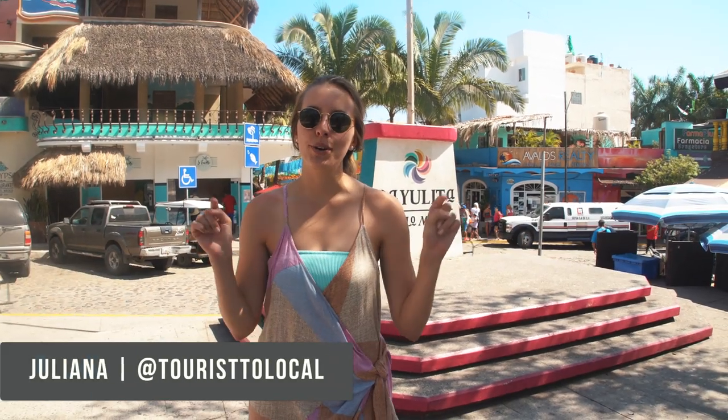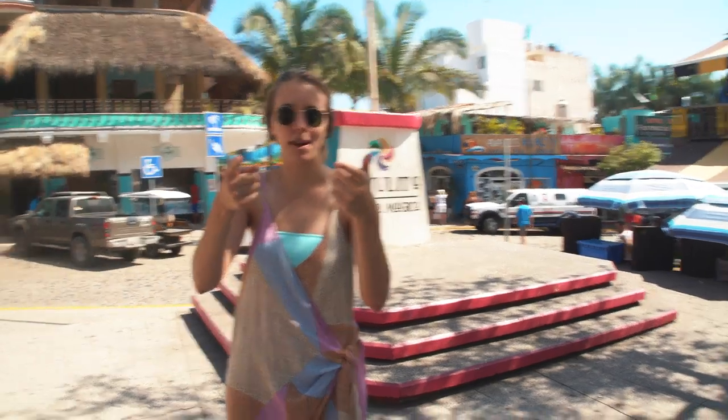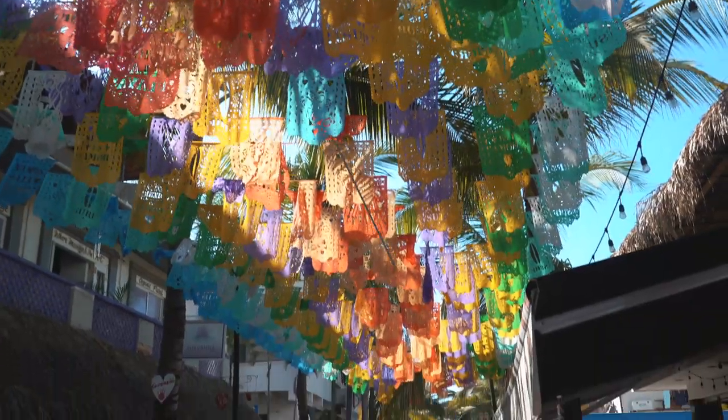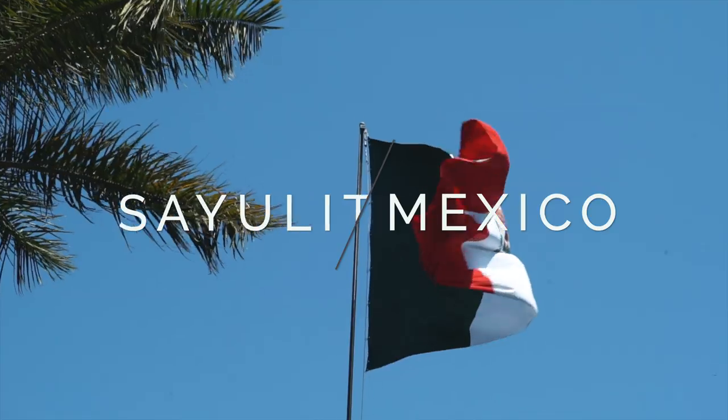Hey guys, and welcome back to another episode here at Tourista Local. My name is Juliana Martins, and he is behind the camera today with me. Since we just recently moved to Puerto Vallarta, we figured it'd be a great opportunity to show you guys some fun and cheap day trips you can do, and Sayulita is without a doubt the most exciting one we'll have to show you guys.